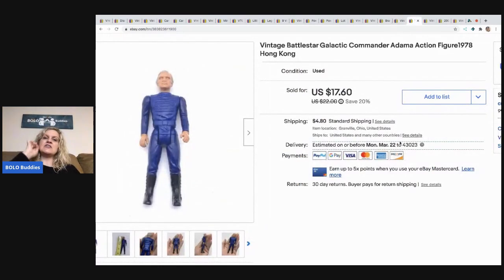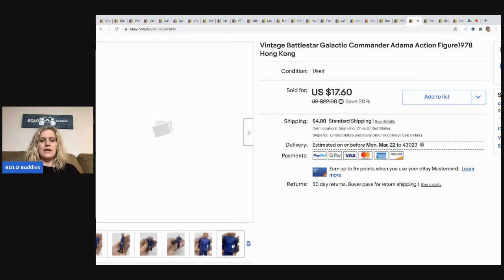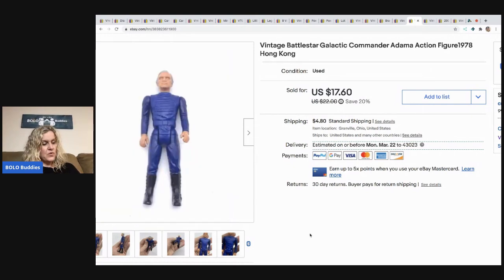The next item is this vintage Battlestar Galactica Commander action figure from 1978. It does say Hong Kong on it. I sold this for a best offer of $16, and the buyer was all in for $20.95. This was in a tote of items from a garage sale a couple summers ago — it sat in my basement forever, and I finally got the motivation to list all the toys in that tote.